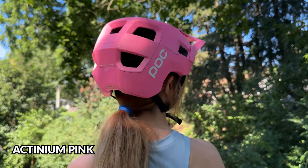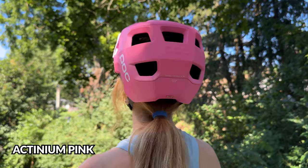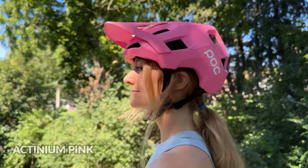First of all, look at this eye-popping pink. It's called Actinium Pink, and if you don't know what Actinium Pink means, I looked it up. Actinium is a silvery metallic radioactive element. Actinium glows light blue in the dark due to its intense radioactivity. Don't know what that has to do with Pepto-Bismol pink, but she sure is purdy.